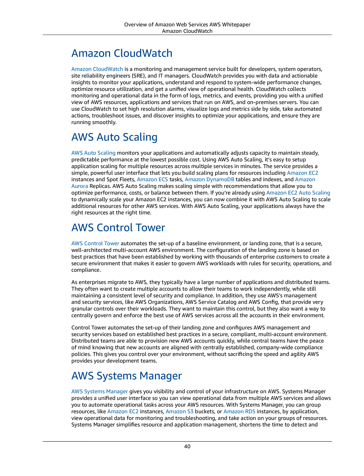As enterprises migrate to AWS, they typically have a large number of applications and distributed teams. They often want to create multiple accounts to allow their teams to work independently, while still maintaining a consistent level of security and compliance. In addition, they use AWS management and security services like AWS Organizations, AWS Service Catalog, and AWS Config, that provide very granular controls over their workloads.